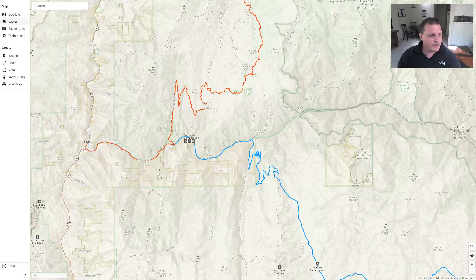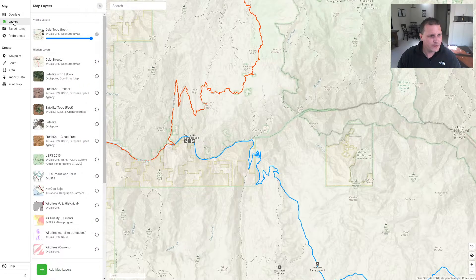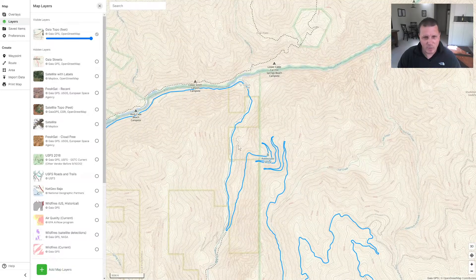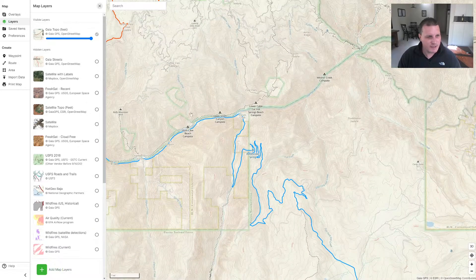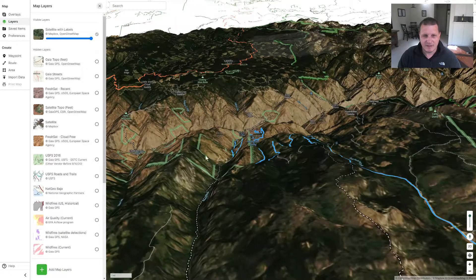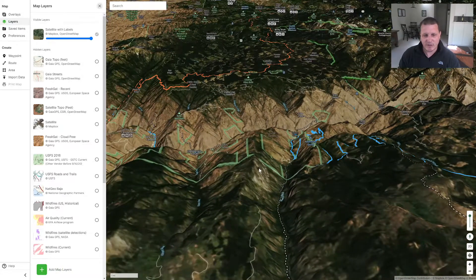But even with the topo maps, I don't think it really gives you a sense of what this looks like. But what they've recently done is they added a 3D mode. So what I'm going to do is switch to the satellite view, turn off the topo, and you can click this 3D button and it drops the whole thing into 3D.